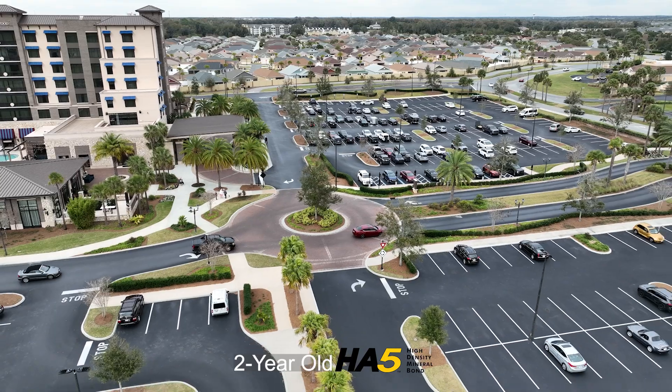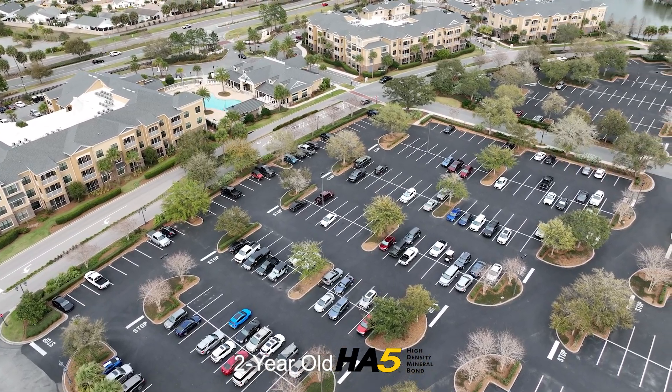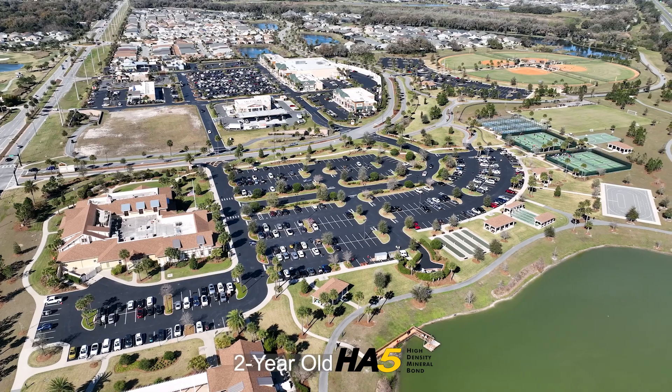We're not only considering asphalt preservation, but also the aesthetics of the overall property. Economically, I feel like HA5 has helped our budget because instead of looking at a one to three year sealing term, we are sealing less frequently. Realistically, budget-wise, we're definitely on the better side of that. Not to mention, it also helps us operationally not to have to close down sections of those facilities.